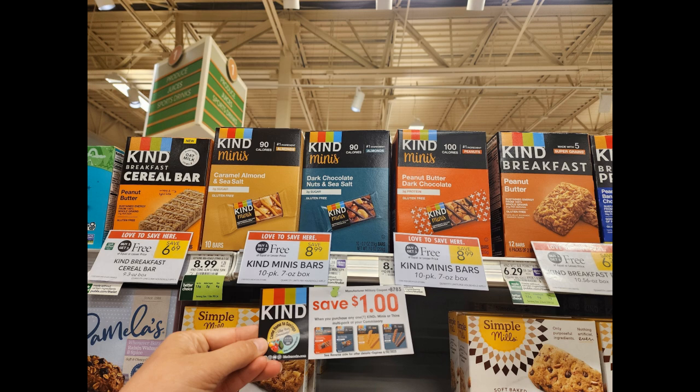The next deal was on these Kind mini bars that were buy one get one free, priced at $8.99. I have a $1 off one tear pad from the military commissary, making it $3.50 a box. There are 10 in each box which isn't too bad. I know this is a more expensive product, but we're going to be taking a road trip soon so I figured I'd stock up on snack items and mix it up a little bit. Let me know if you've tried these!